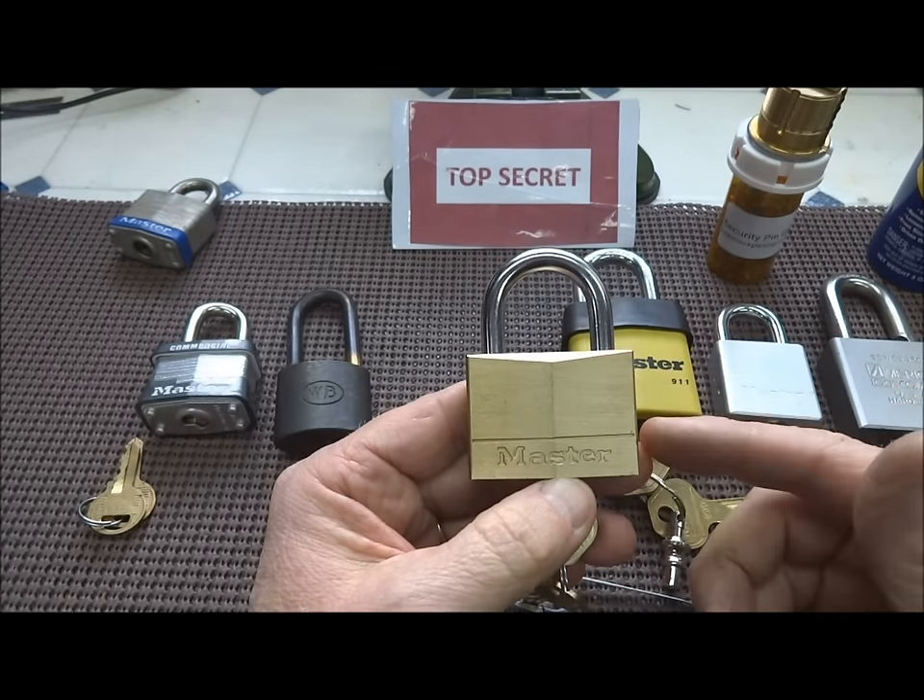By this point you have beaten spool pins and standard pins, and probably mushroom pins as well. A lot of people like to differentiate between spool pins and mushroom pins. I've been picking locks for a long time and I have to tell you, I can pick both of those very well and I can't tell the difference — but you handle them both in exactly the same way.